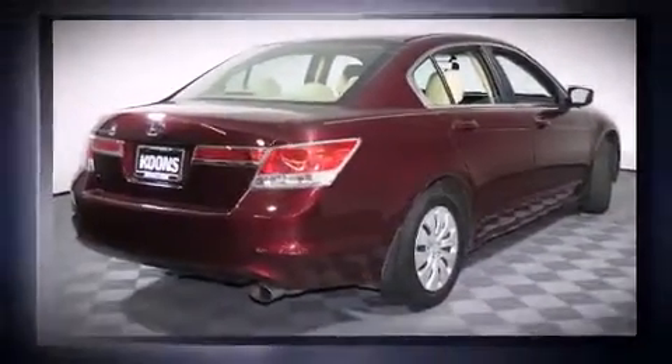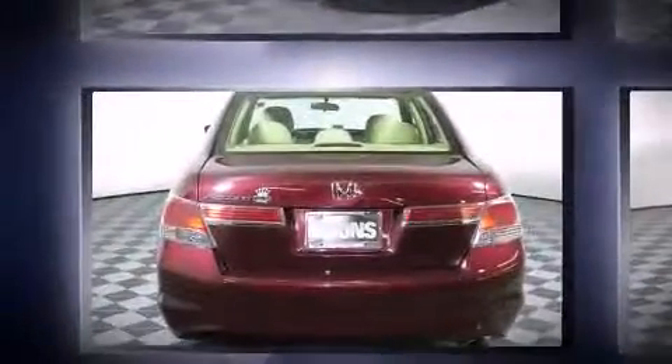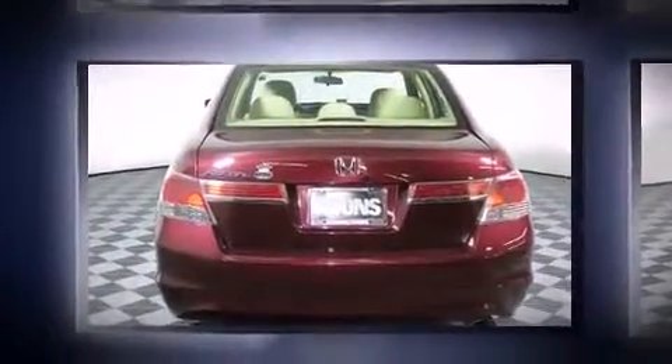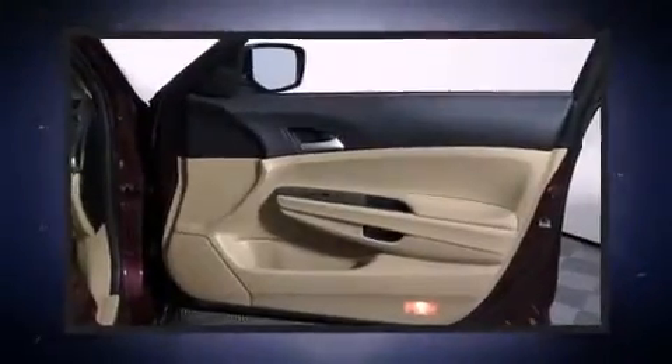Honda infused the interior with top-shelf amenities such as one-touch window functionality, power windows, and remote keyless entry. Premium sound drives six speakers, providing you and your passengers a sensational audio experience.